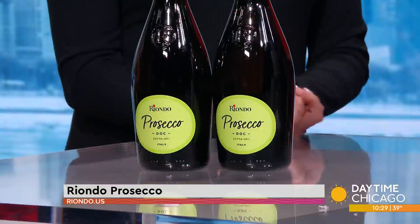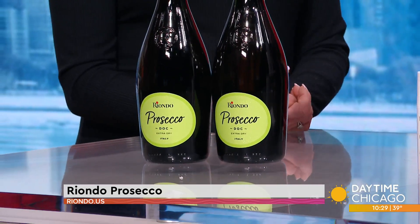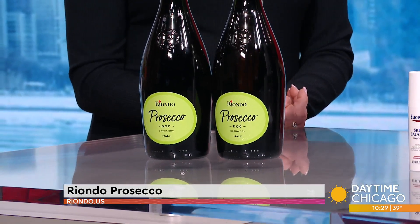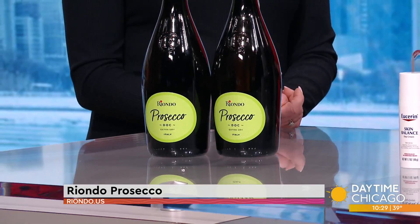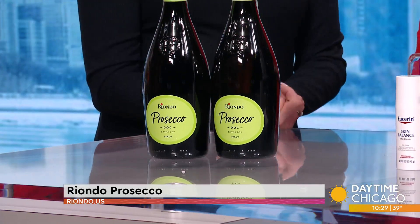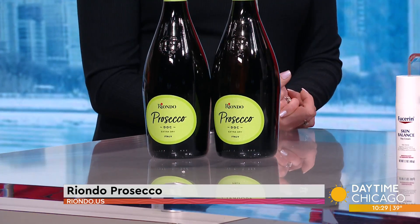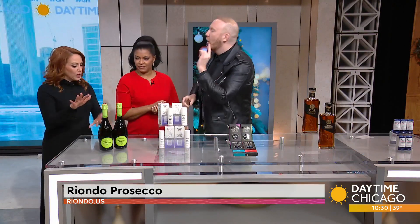Let's start with a delicious easy one. This is Riondo Prosecco — authentic sparkling wine that celebrates the easy living spirit of Italy. I love this because it's bubbles. It's a great aperitif so you can have it before or after, or mimosas while you open presents. It's got acidity, softness, and those great bubbles. You can go to Riondo.us to find where to get that.